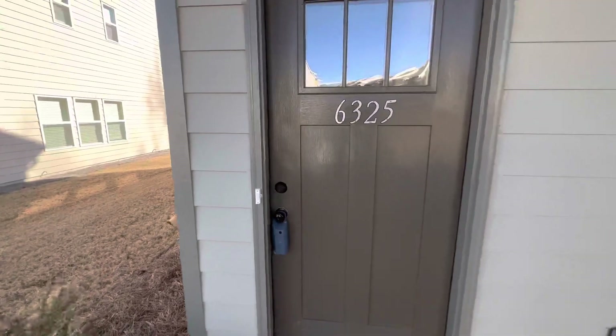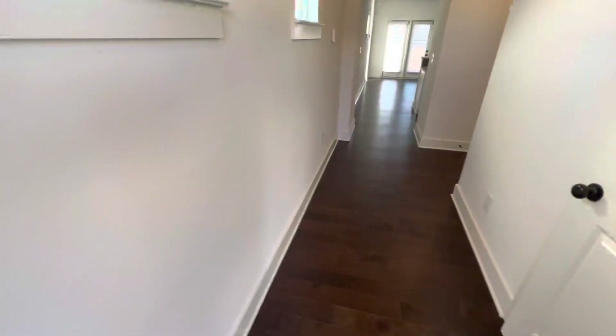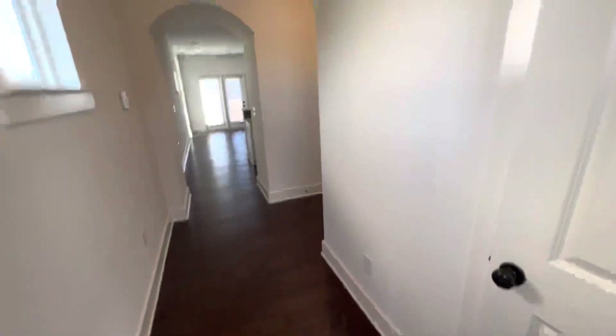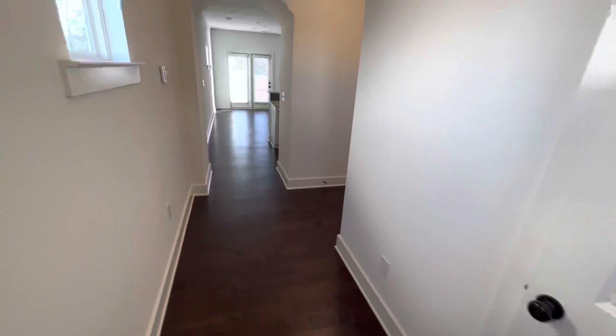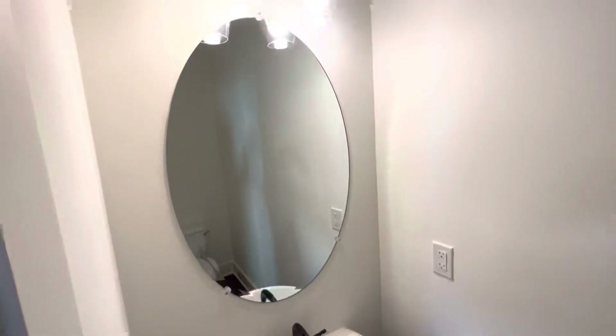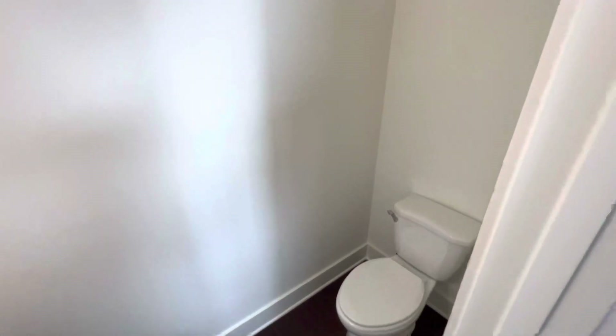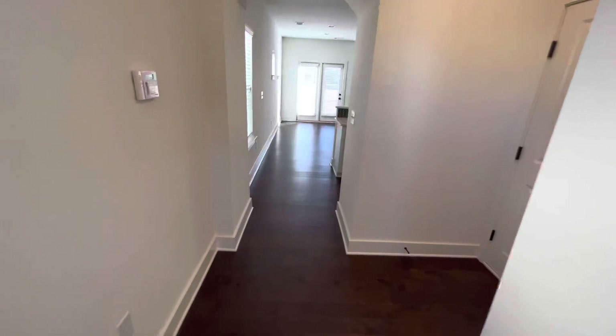The good thing about buying the model home is you get the perks of the model home — it usually has all the upgraded features. Three bedrooms, two and a half bath. It's rented for $2,300 a month. Everybody's always asking me that, even though I say it in every video. It'll be in the description as well.